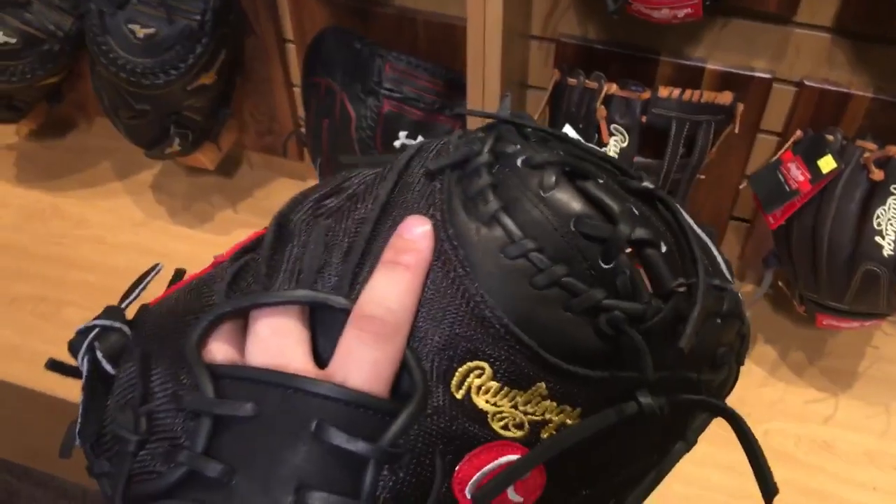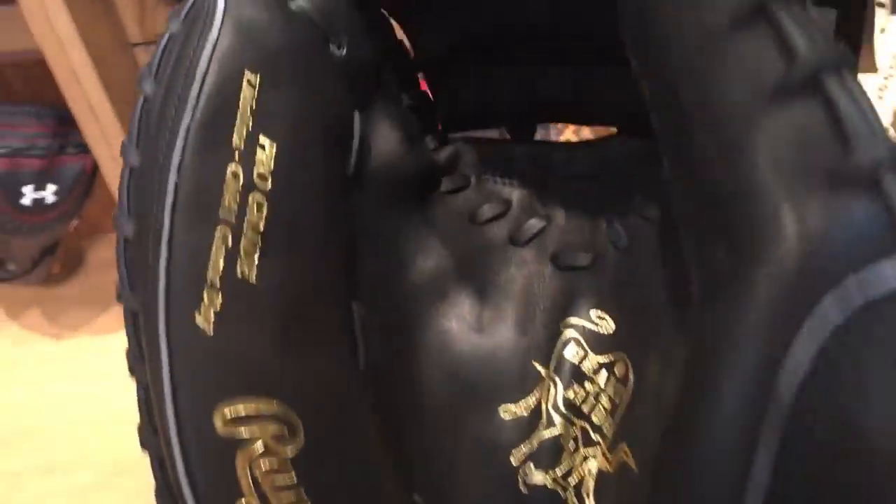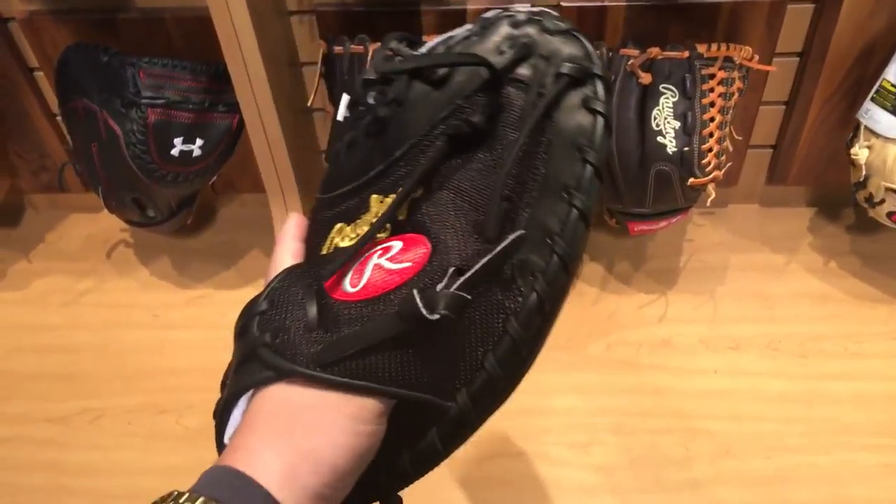Alright guys, doing a short take video here. It's going to be a new series I'm doing on gloves that I don't even own, but I can do a short video on. Let's go into it. This is the Yadier Molina — a glove I will most likely be picking up here in the near future.